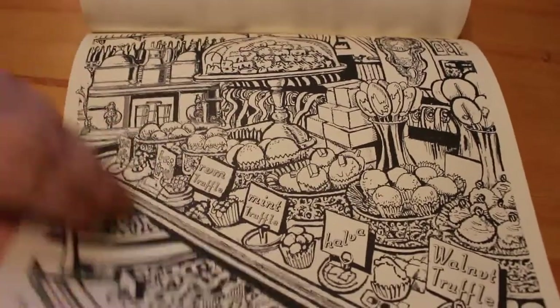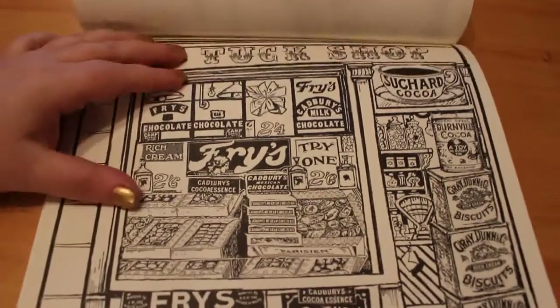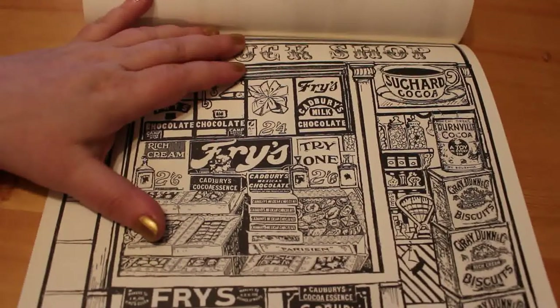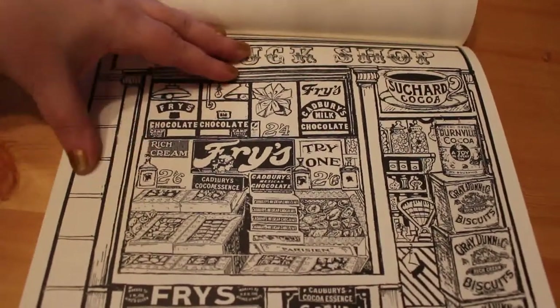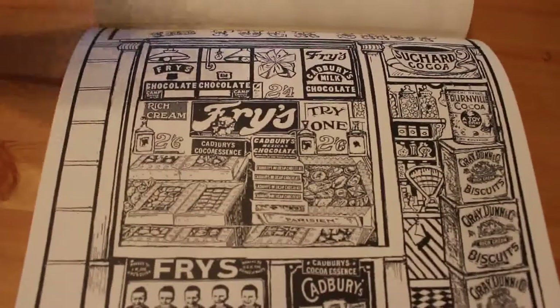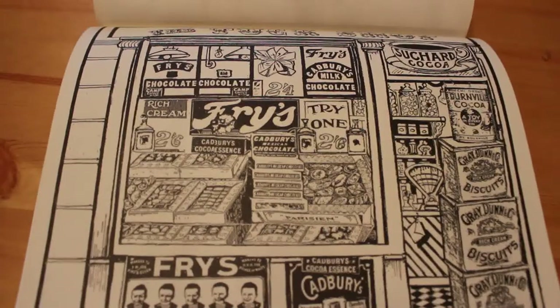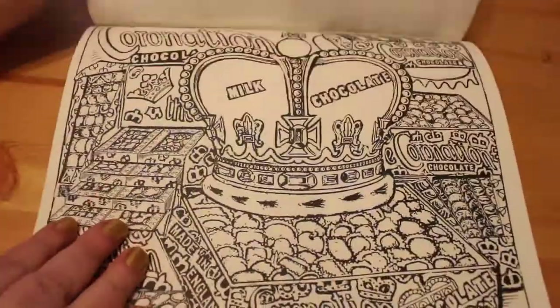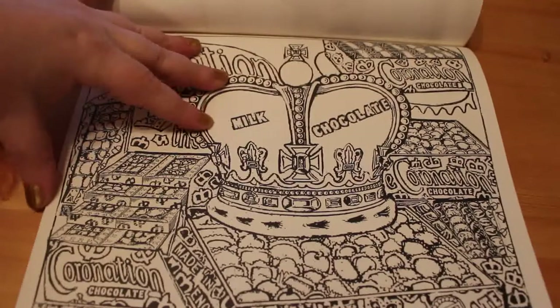Here's another one — Fry's, the tuck shop. That's a very British thing, a tuck shop. Fry's chocolate, Cadbury's chocolate, Cadbury's cocoa essence, Carr Dunn biscuits, Bournville cocoa, Cadbury's Fry's in the window in the adverts. Cadbury's Mexican chocolate — I'm not sure what that is. And this one's got the crown on it — it's the coronation. Coronation chocolates, milk chocolate coronation chocolates.